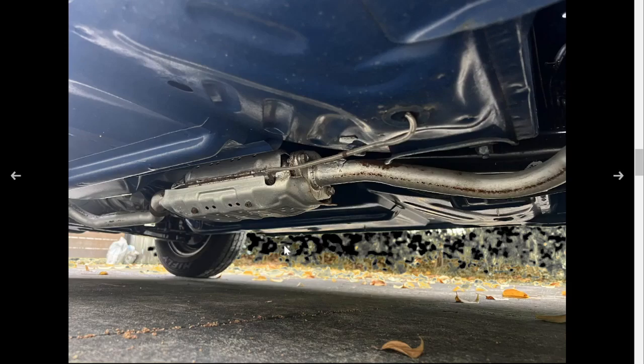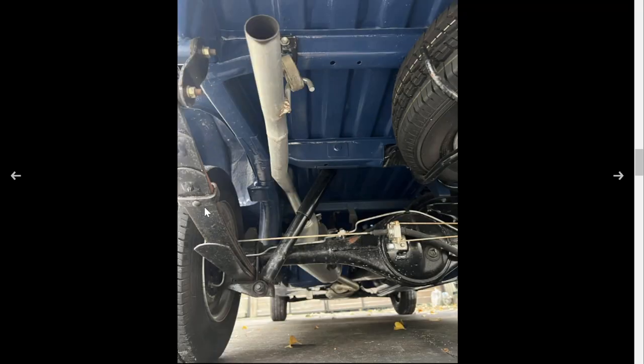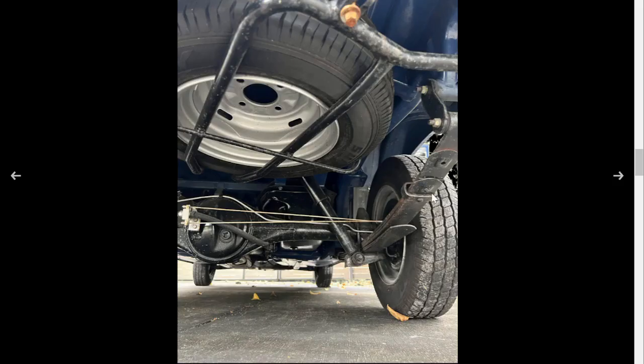Engine bay — some rust, but nothing too big. I like to call this the pumpkin: the live rear axle and leaf suspension.